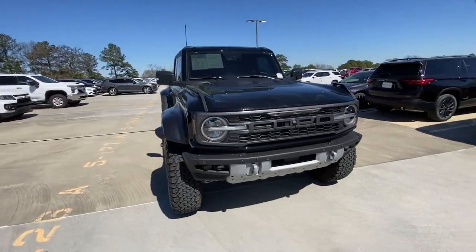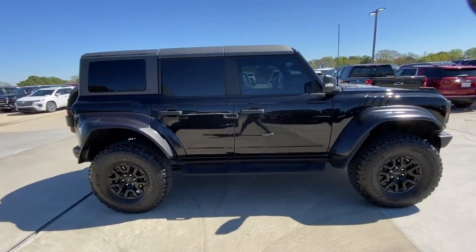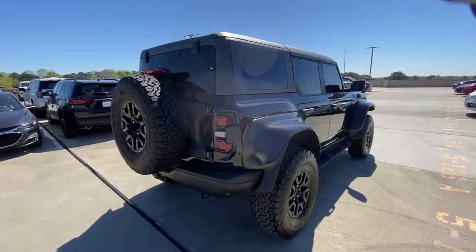Take a moment to check out the 2022 Ford Bronco. With less than 10,000 miles on the odometer, this vehicle provides excellent value.